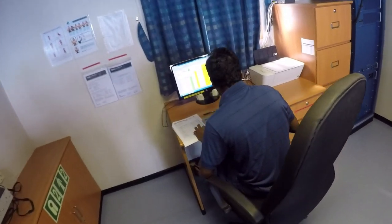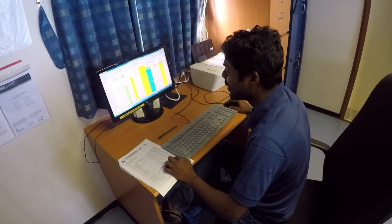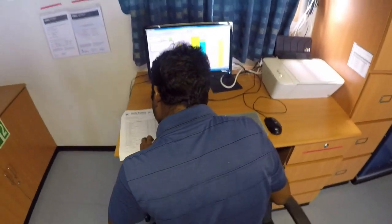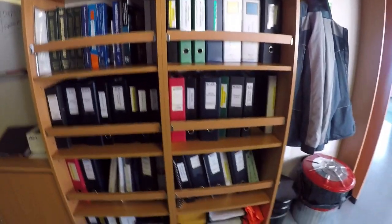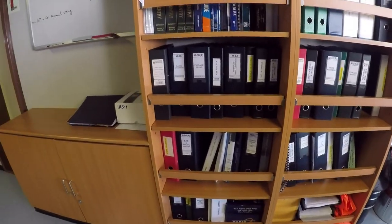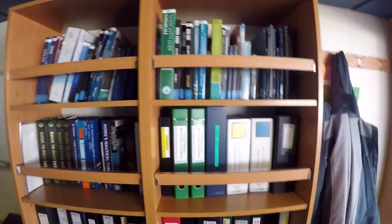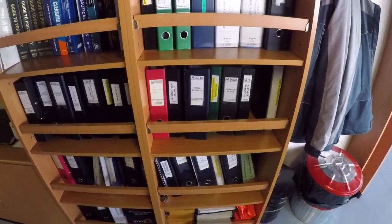The third officer is working on his computer — he has a lot of paperwork to do, especially due to vetting and some inspections. This is the ship's library. These are the only publications we are supposed to read and know all the details of. There are a lot of them, and nobody reads them, but they are required to be kept on the ship.